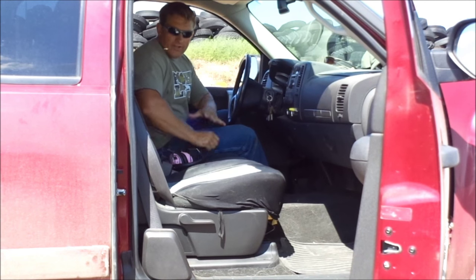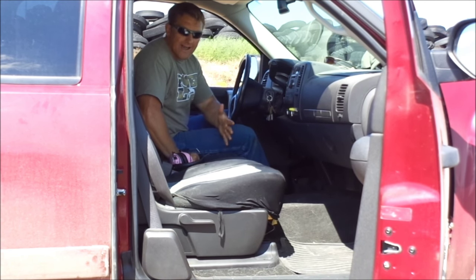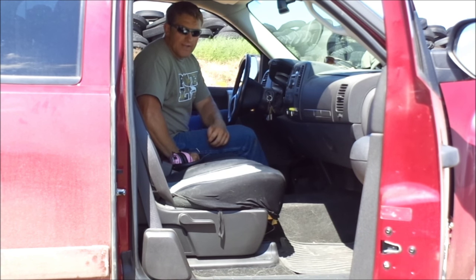Hey, how we doing guys? Lane here. I just want to make a quick video — something I meant to do a long time ago and just haven't got around to. I've watched a lot of stuff lately on vehicle tactics and shooting from a vehicle. I do quite a bit of shooting from a vehicle myself, just as part of training to keep it interesting and try to keep it practical.